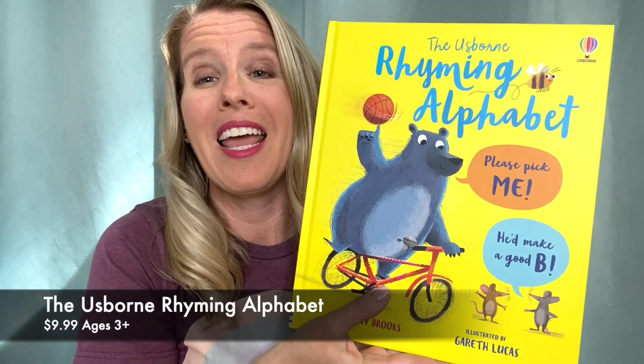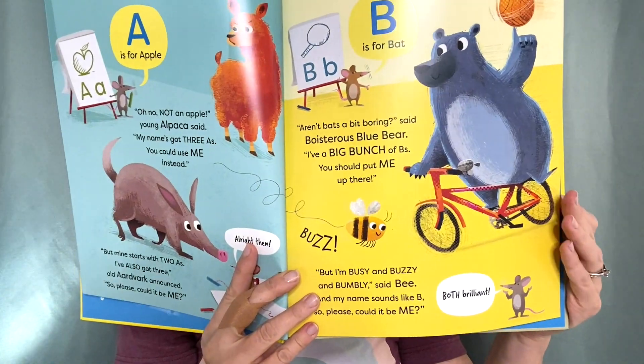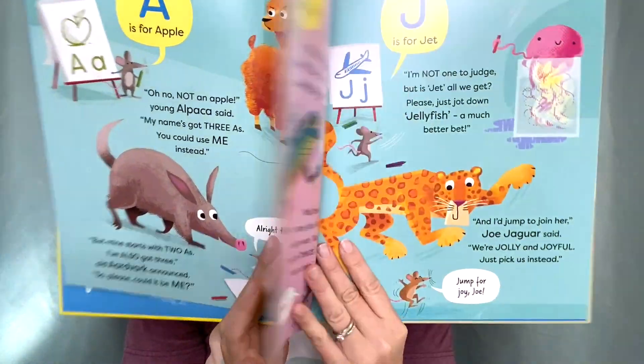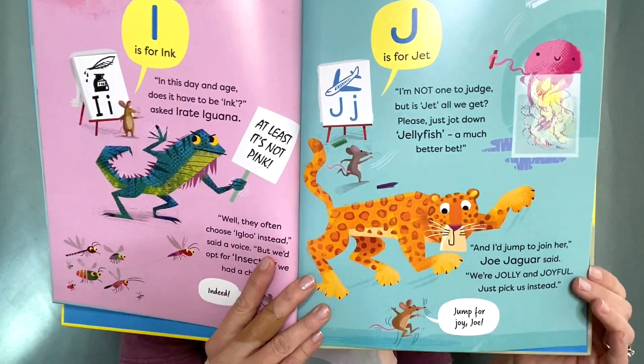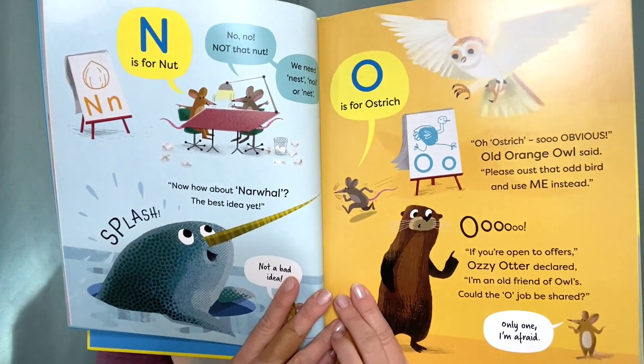The Usborne Rhyming Alphabet has lots of alliteration in it and it's another rhythmic book. It's a rollicking story that's really going to provide a perfect introduction to letters and sounds of the alphabet, all the way from alpaca to zebra.